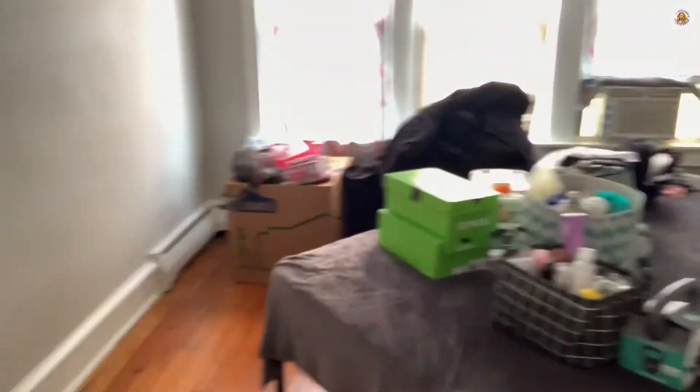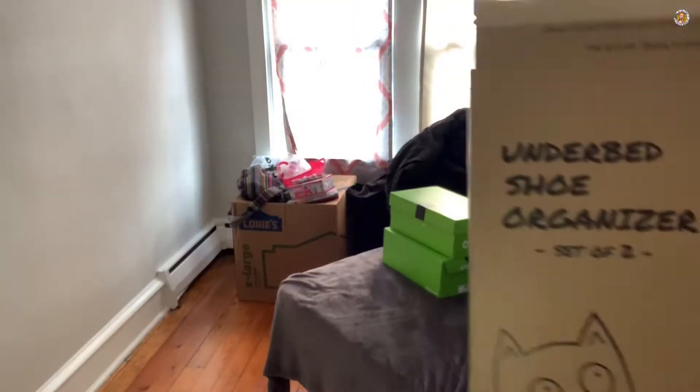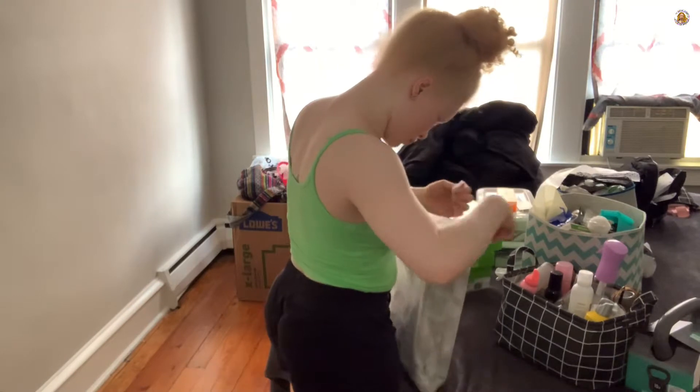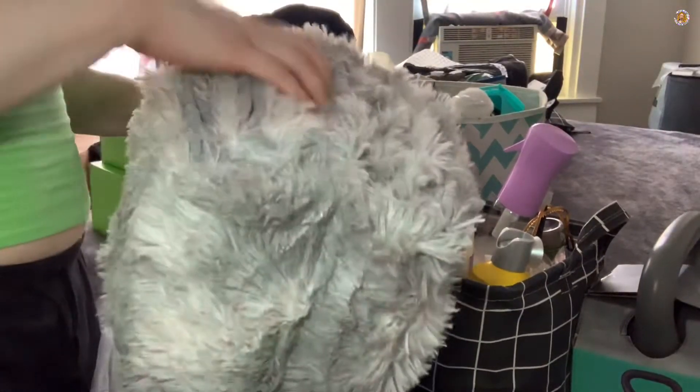I moved everything from over here because that's where I want the bed to go. I also got a bunch of stuff from Amazon to help get my room together — I got these under-the-bed shoe organizers because I want our shoes to be out of sight. I also grabbed a rug to go underneath the bed, so I'm going to open this right now because I'm not going to put the bed in place until I take the rug out. They say after about three days it should be in its full fluffiness.